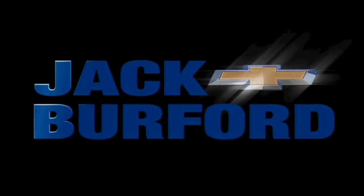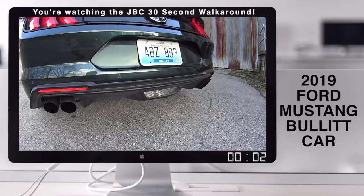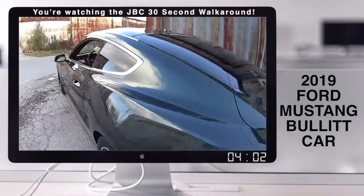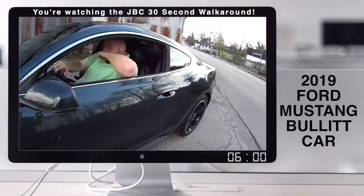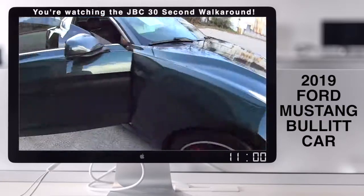Welcome to the Jack Burford Chevy 30-second walk-around. JJ, I'm getting in on this one. This is a nice one — Bullitt car. Slick.